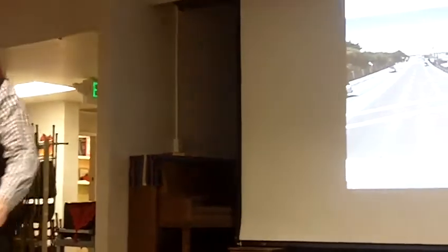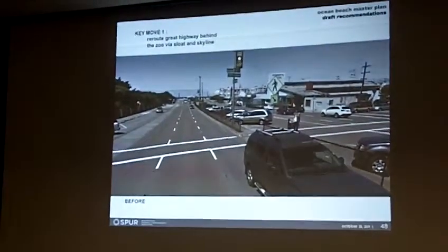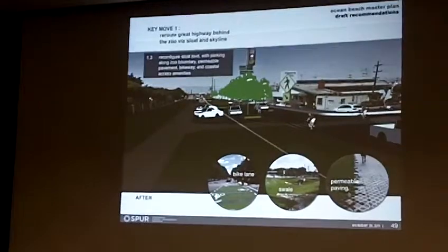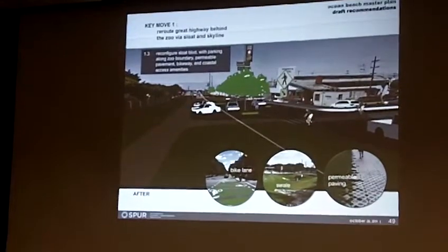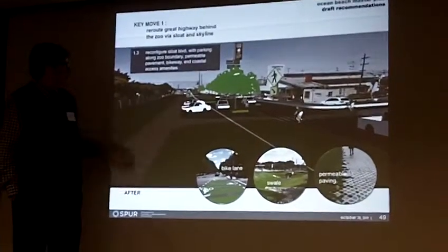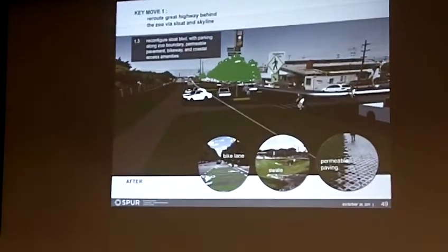Looking at one of several possible arrangements of Sloat Boulevard — Sloat Boulevard today with the angled parking in the middle is a massively over-constructed road relative to the amount of traffic it carries today and even under this new scheme. Narrowing that road, in this version showing three lanes — one lane in each direction plus a center turning lane. You could also do a four-lane scheme. Then using the southern edge along the zoo for parking pockets, a bikeway that connects into the coastal trail, and that transit terminus.